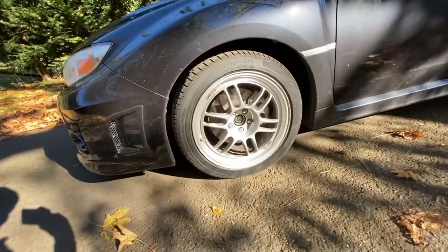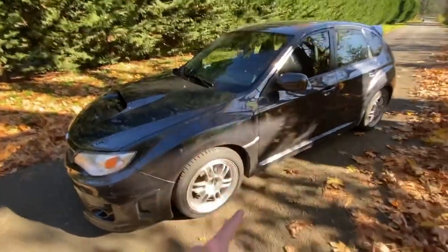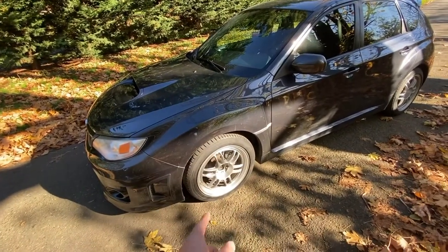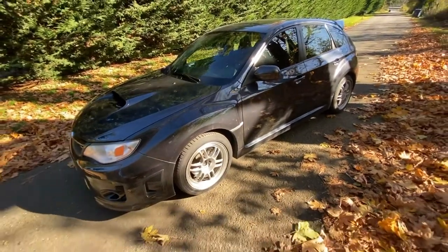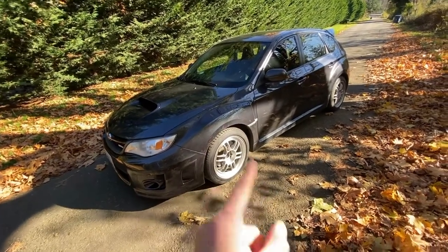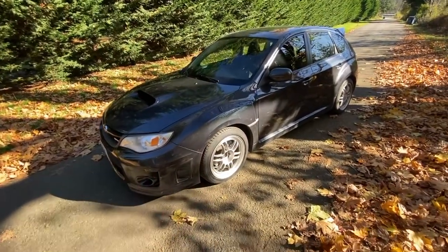Moving forward, we have some Enkei RPF1s on the car. The fitment isn't too great and we're missing the center caps. These are 17 inches — I think the exact specs are 17 by 8 — and the tire specs are 225/45/R17, so pretty much a stock setup. I'll get into why I don't have the stock wheels in a later video.